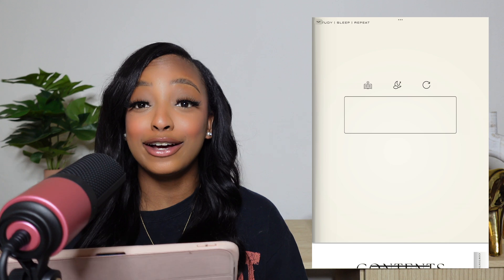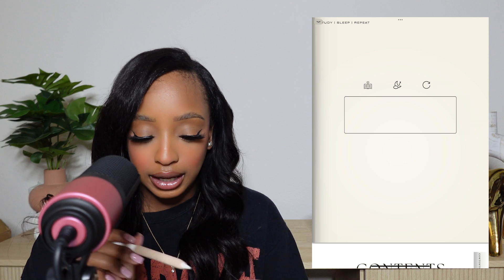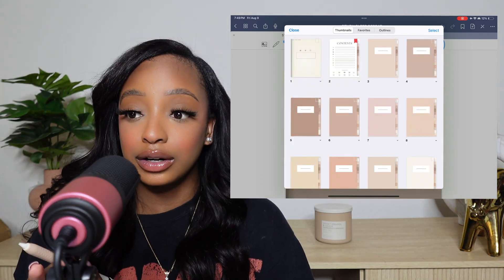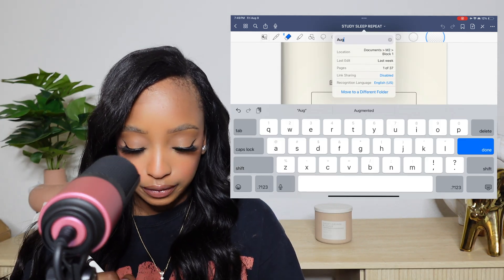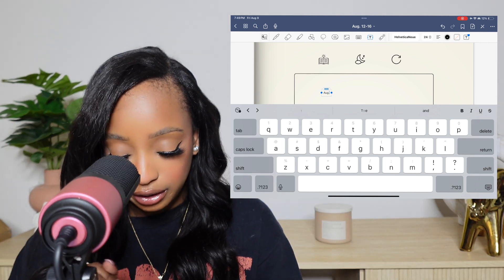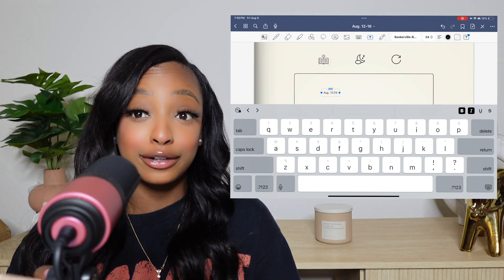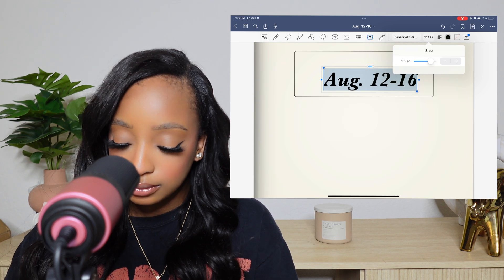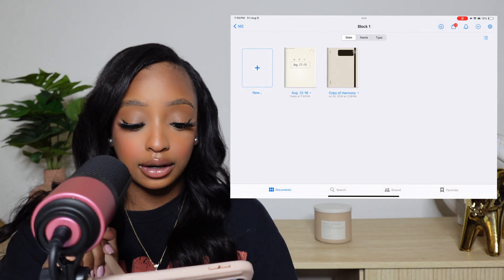Okay, so we are currently on my iPad. For the first week of school I'm going to be using the Study Sleep Repeat set — I really just like this set. They also come with different covers, so I'm deciding if I want to change it. This is the first week of the first block and I'm going to title this notebook 'August 12th to the 16th' for date purposes. I'll change the font to Baskerville — I like the bold, and I'll increase the size.